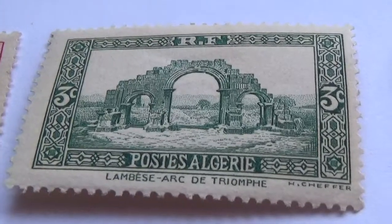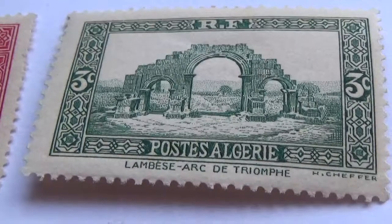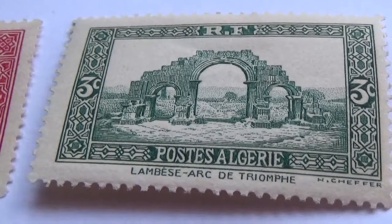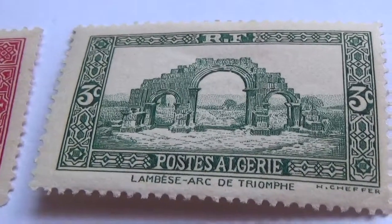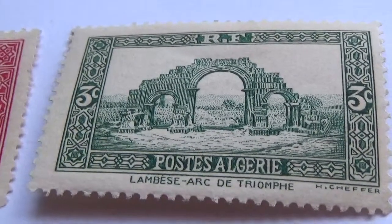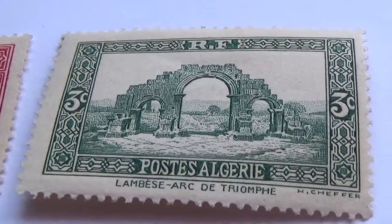Here's a three cent, unused, good condition. Look at the architecture on that — makes you wonder what the rest of it was. Isn't that beautiful? All the elegance in that. Very nice.